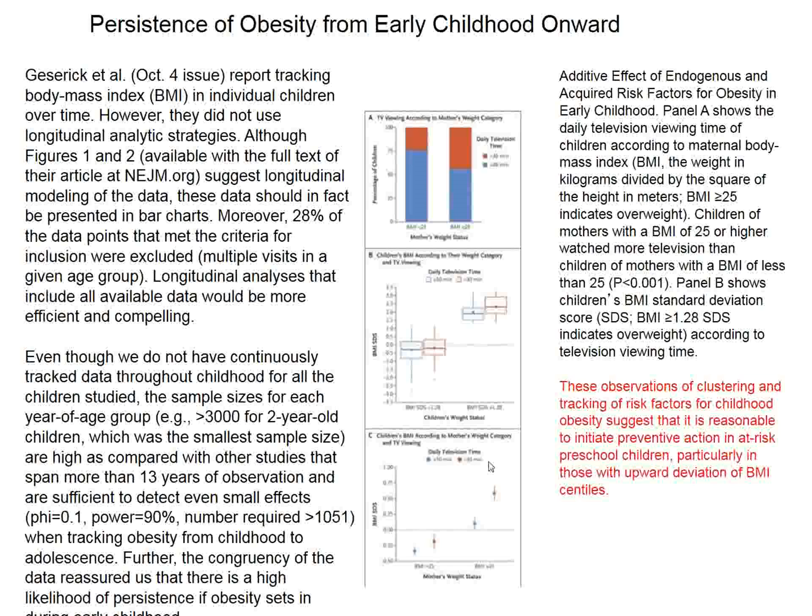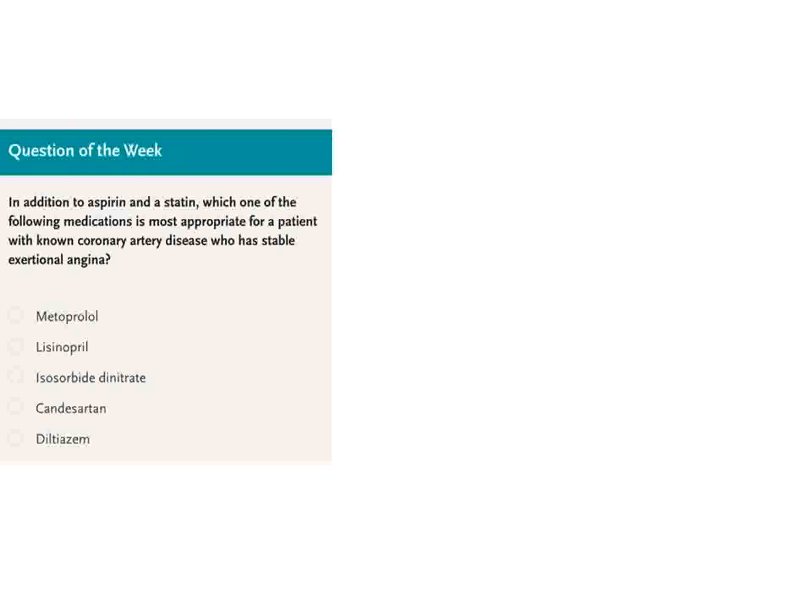A question in the New England Journal concerns a patient with stable angina pectoris who gets aspirin and a statin but still has complaints. Isosorbide dinitrate is actually a pretty good candidate, but the answer is metoprolol, and diltiazem might also be helpful.